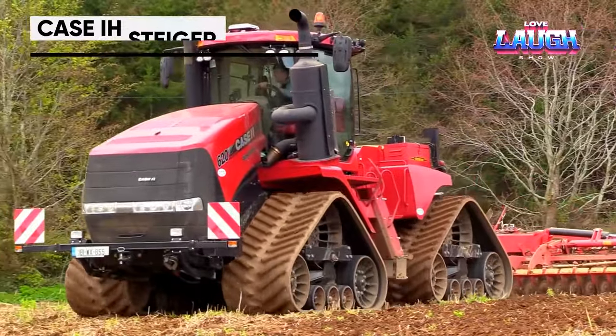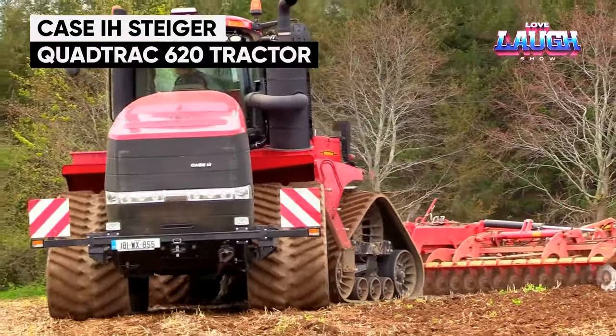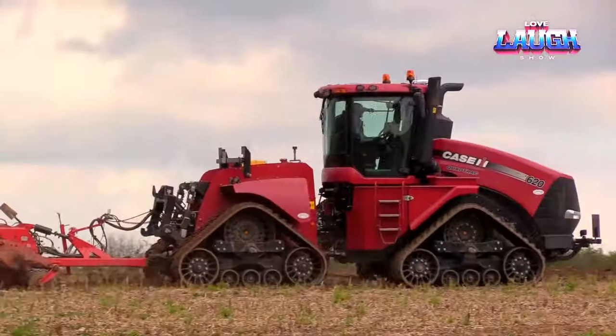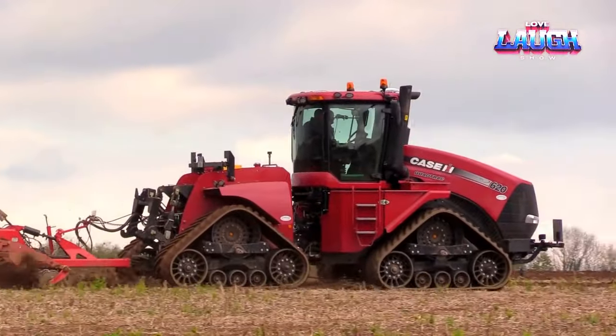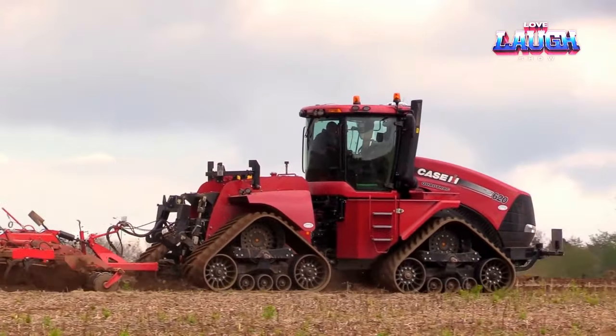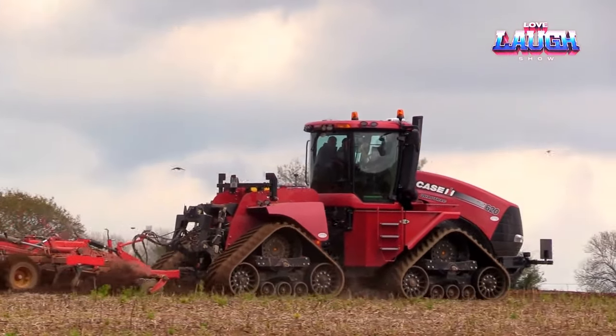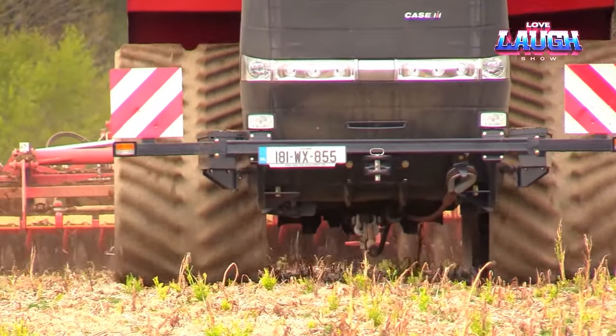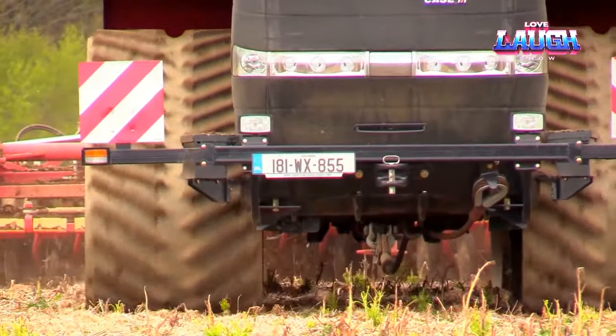In the fields, the Case IH Steiger Quad Track 620 tractor is a true workhorse. It's the world's most powerful tractor, designed for maximum traction and minimum soil compaction. This machine is not just about brute force — its advanced farming technology improves productivity and sustainability in modern agriculture.